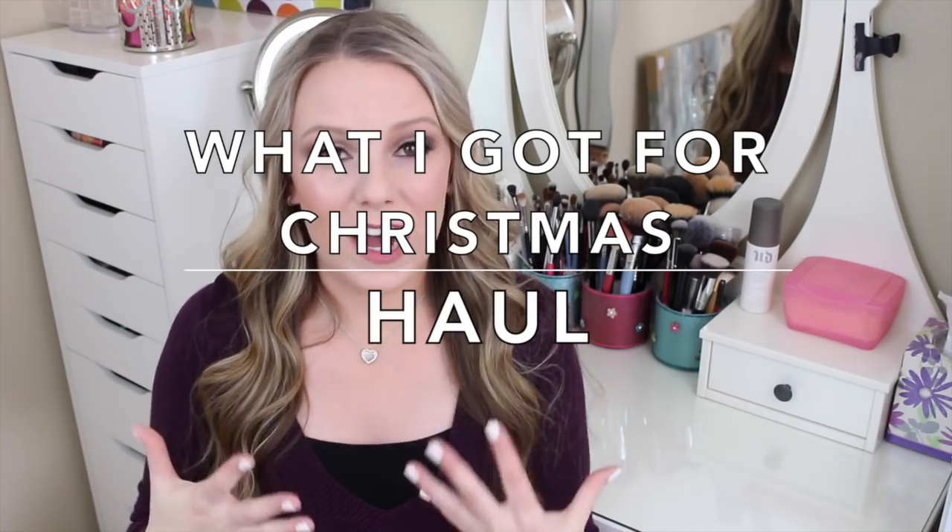Hey everyone! Welcome back to my channel and welcome to my most favorite type of haul to watch. I have been binge watching these videos. I don't know about you guys.